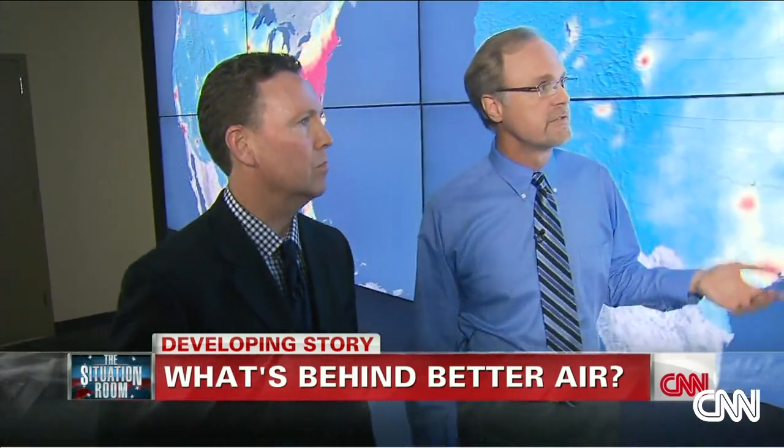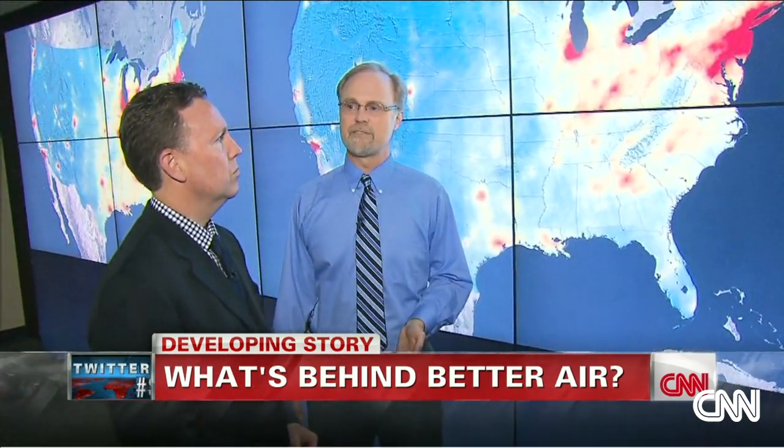And then what do we have now? Well, now we have much lower levels of this one pollutant. Levels have gone down by about 40 percent since 2005.